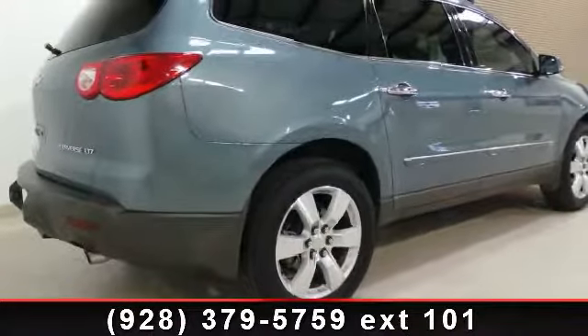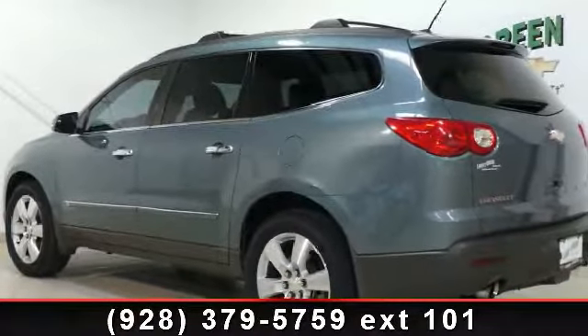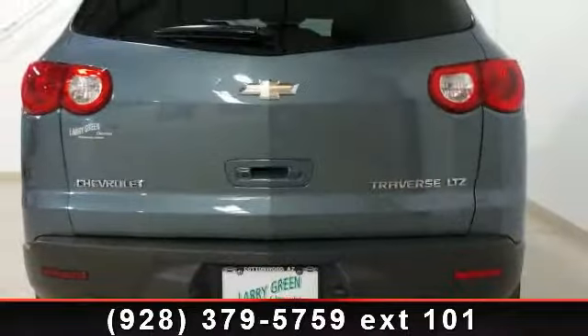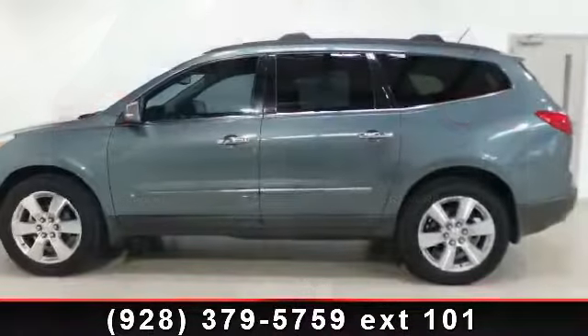Some of the top features included with this vehicle are Stability Control, AM-FM Stereo, Keyless Entry, Aluminum Wheels, Multi-Zone AC, Climate Control, Heated Front Seats, and Rear Side Airbag.